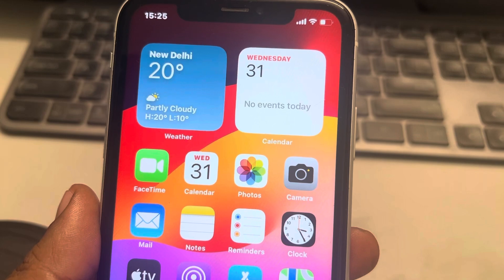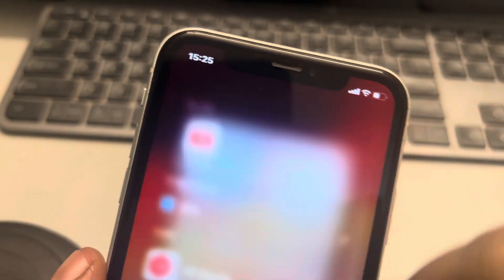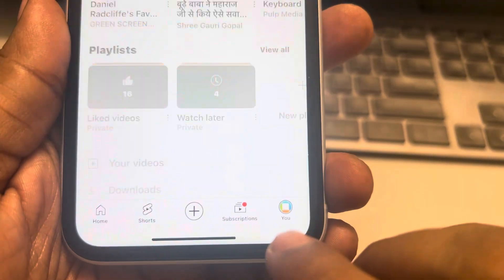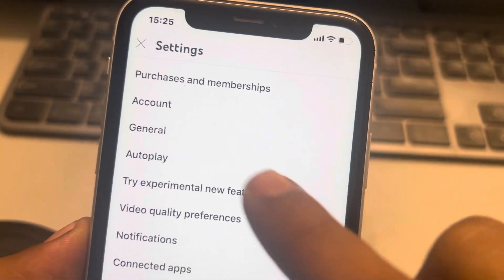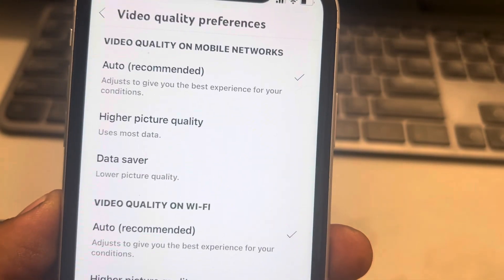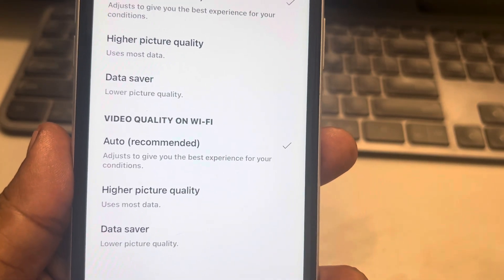If this does not work, let's move to the second method. Open the YouTube app, tap on the profile icon, tap on the settings icon, then tap on Video Quality Preferences, tap on 'On Wi-Fi', and make sure it is set to Auto.